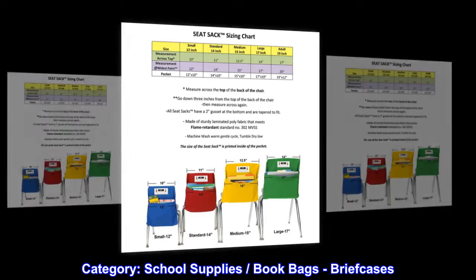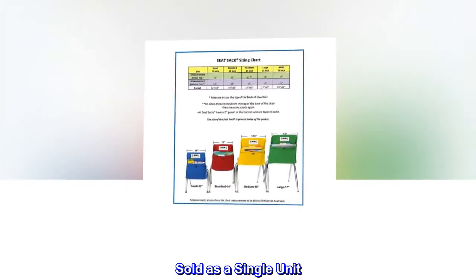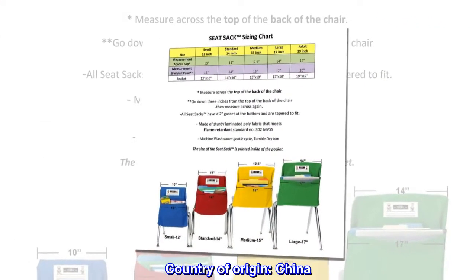Category: school supplies, book bags, briefcases. Sold as a single unit. Short name: Seat Sack Standard 14 Original Red. Country of origin: China.